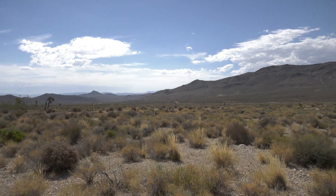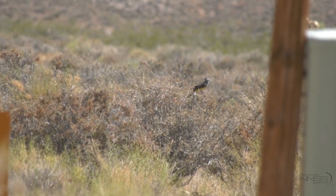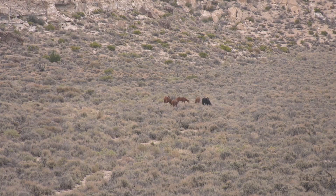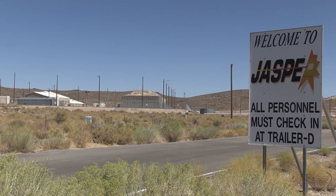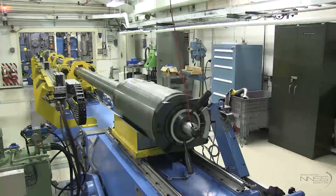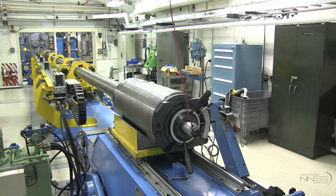The Nevada National Security Site — 1,360 square miles of land located 65 miles northwest of Las Vegas. Once used for the United States nuclear testing program, the NNSS still hosts the country's most important national security work. Part of that work includes stewardship of the land and life of the NNSS.